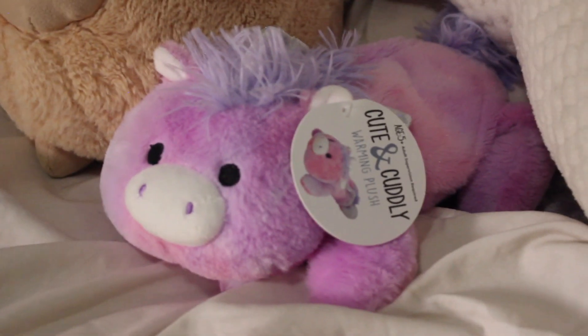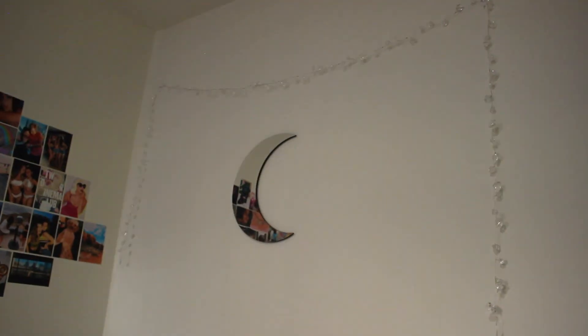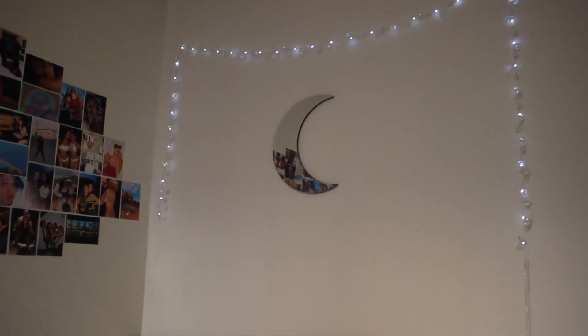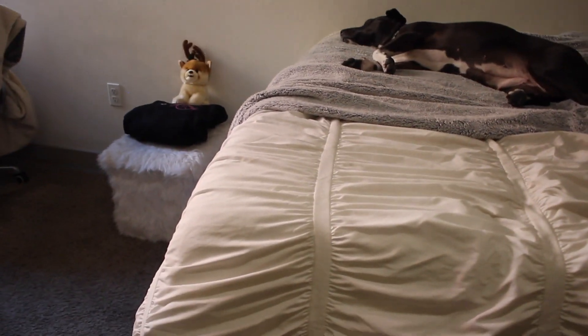Some stuffed animals of course — this is Buttercup. This is a stuffed animal heating pad. This is a little moon mirror that I also had in my dorm freshman year. Some crystal lights — actually let me turn those on. Here's the full effect of the crystal lights; those are also from TJ Maxx.